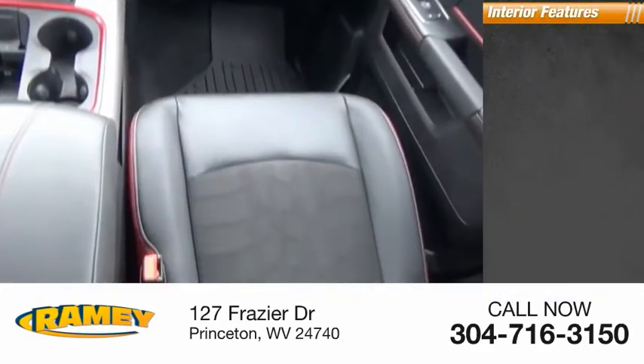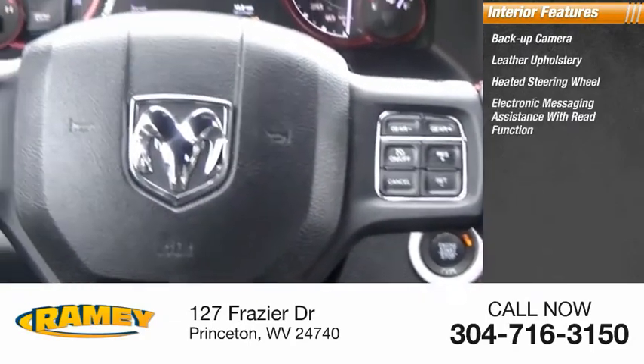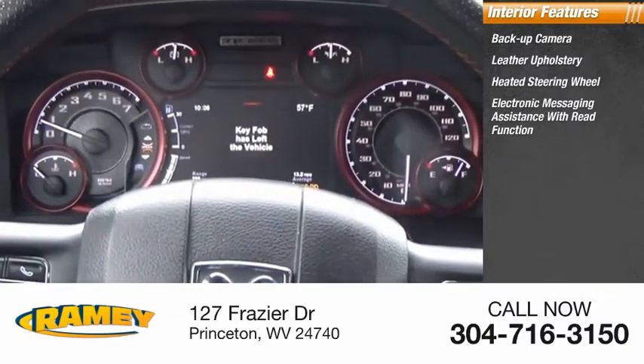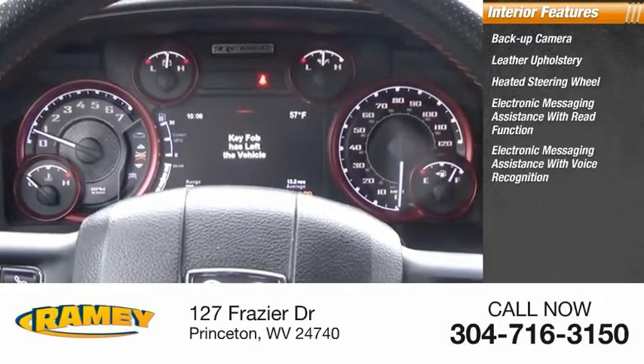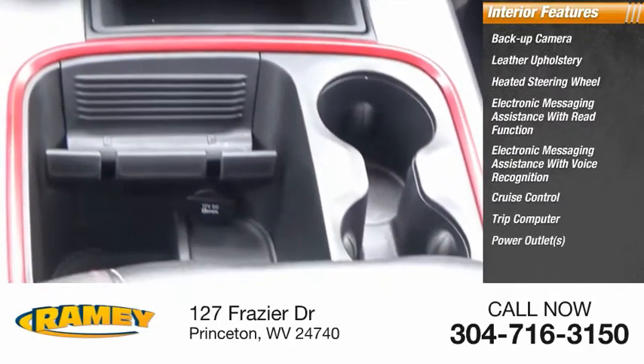Inside you'll find a backup camera, leather upholstery, heated steering wheel, electronic messaging assistance with read function, electronic messaging assistance with voice recognition, cruise control, trip computer, power outlets, and child safety locks.